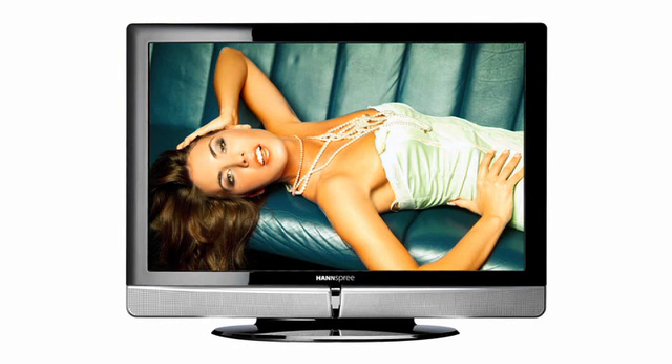Number 7 is ENERGY STAR compliant, comes with a universal remote control, has an incredible amount of video inputs, and provides 1080p resolution. It's the 28-inch widescreen LCD HDTV.